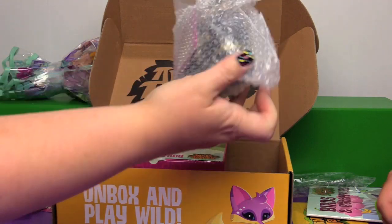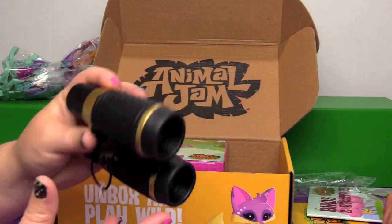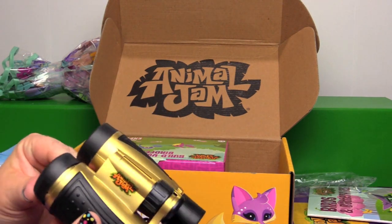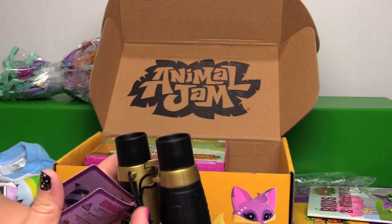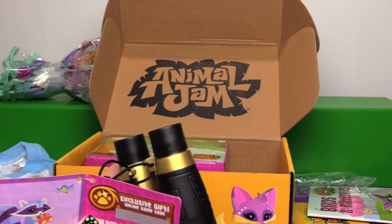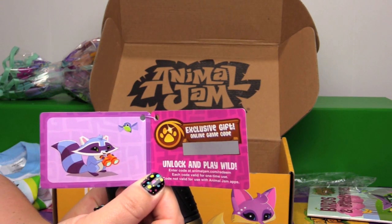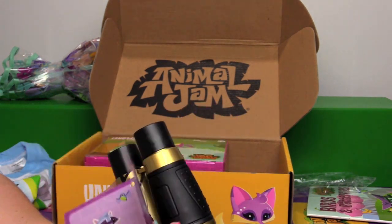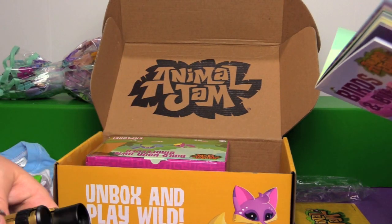What's in here? Binoculars! Official Animal Jam Binoculars. And there's an online gift — cover up that code, it's a scratchable one.